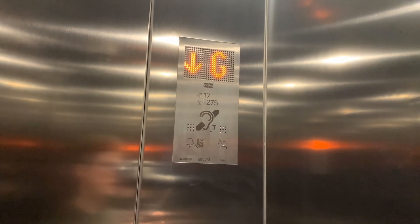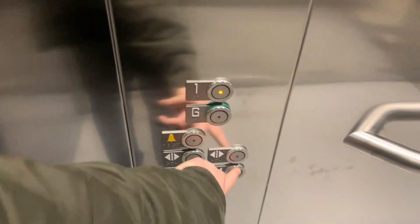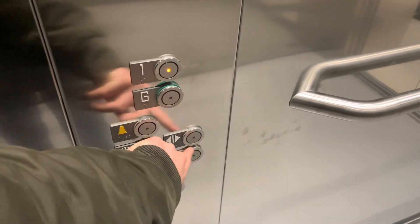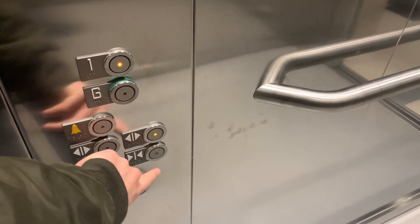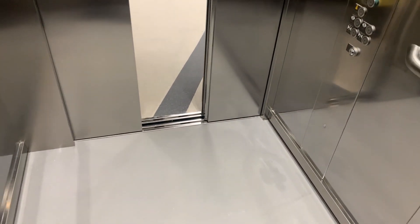Sounds very nice going down. Both controllers work. Again, another one where I don't understand why they installed two sets, but they did. It's a very nice, gentle free door. Very well aligned with the floor, which is kind of what you'd expect for a new lift.